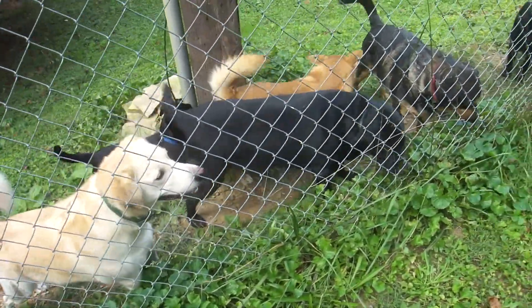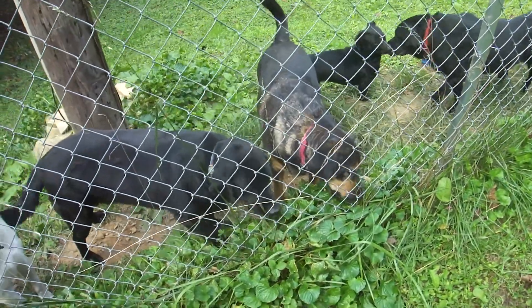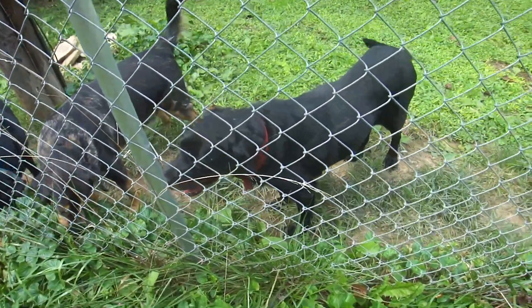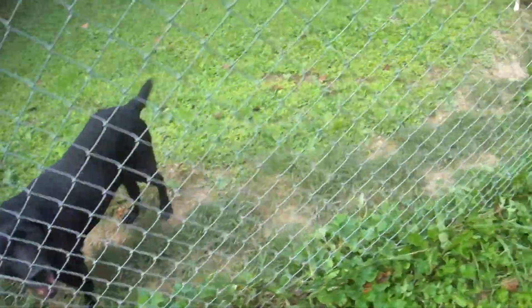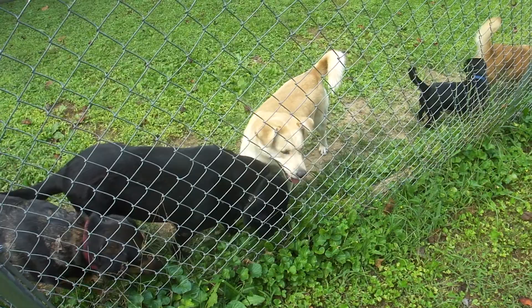This big black lab here is Bell. And next to Bell is Cooper, the tricolored hound. And then Bullwinkle, black lab. And then Skylar — Skylar is another yellow lab, and she's a girl.